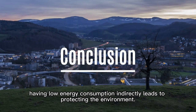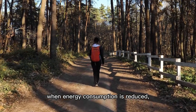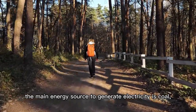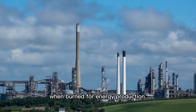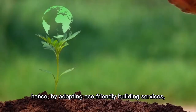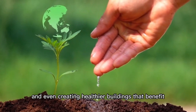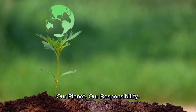It is important to note that having low energy consumption indirectly leads to protecting the environment. When energy consumption is reduced, the demand for energy decreases, leading to a lower need for power generation. In Malaysia, the main energy source to generate electricity is coal, which emits carbon dioxide and other greenhouse gases when burned for energy production. These greenhouse gases are harmful and cause climate change. Hence, by adopting eco-friendly building services, we can move towards a more sustainable future, reducing carbon emissions, conserving resources and creating healthier buildings that benefit both the environment and the people who inhabit them. Our planet, our responsibility.